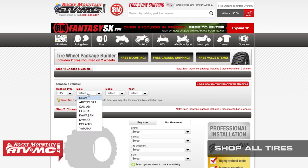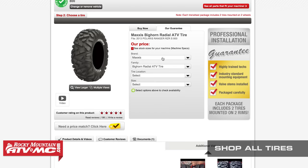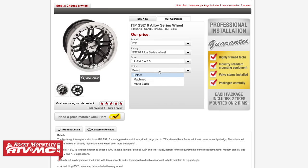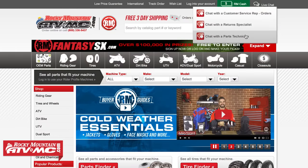Thanks for checking out our UTV Tires 101 video. Now that you know more about tires, you're ready to get your next set. Hop on over to RockyMountainATVMC.com to shop our full collection of tires, and don't forget to check out our Tire and Wheel Package Builder — pick out the tires and rims you want, and we'll mount them and ship them to your house free of charge. If you have questions about mounting or fitment, give us a call or chat live online. Click and subscribe to our YouTube channel to never miss out on our latest gear guides, product reviews, and how-to videos. I'm Chase at Rocky Mountain — we'll see you on the trails.